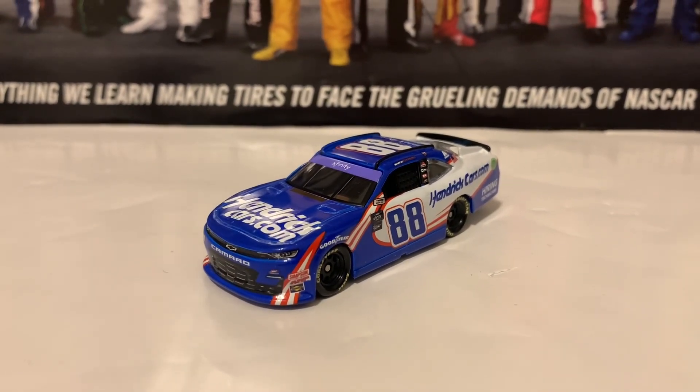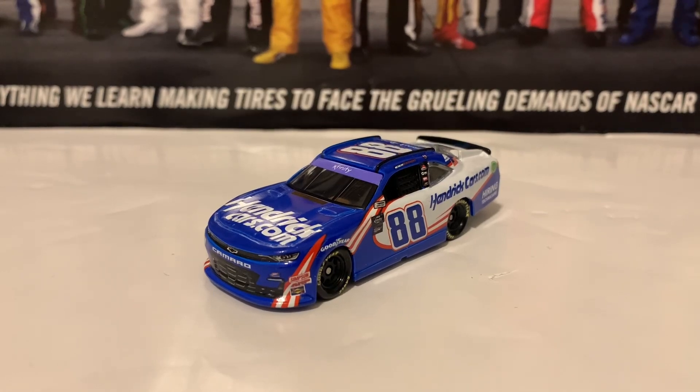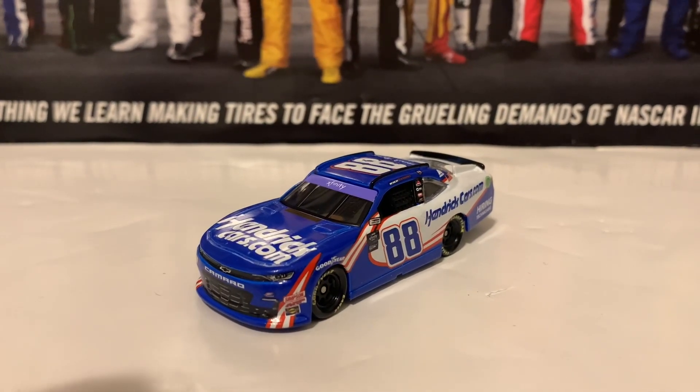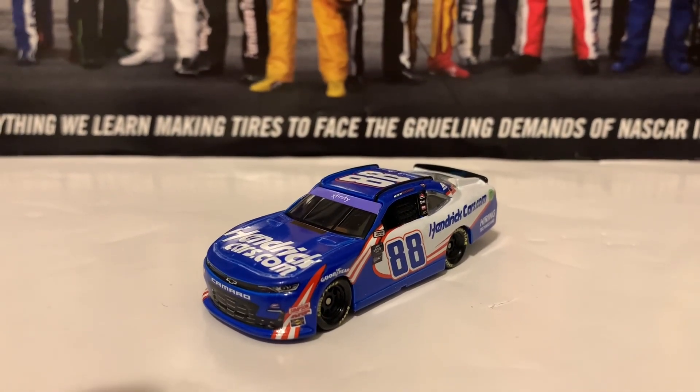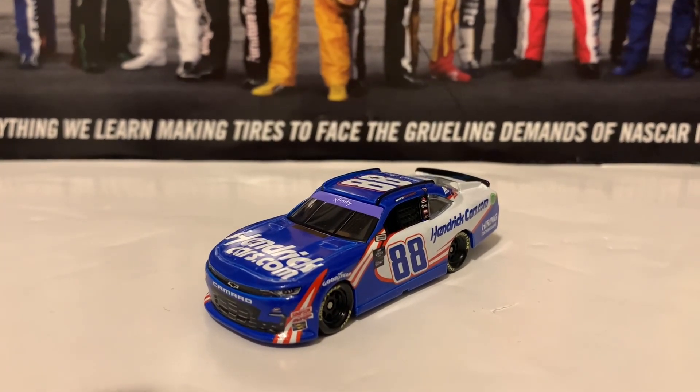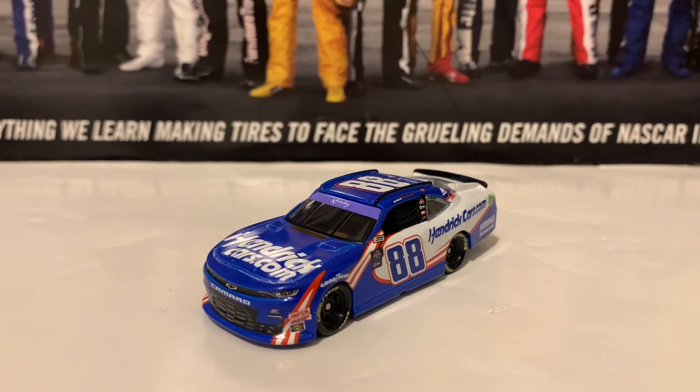There has not been a Kyle Larson Xfinity Series diecast made in a very, very long time — since 2015, I believe, back in the Chip Ganassi Kyle Larson days. That was the last Kyle Larson Xfinity Series diecast that was made, so it's very crazy to think about. But here is one in 2022 — very nice. I surely recommend you guys get it.